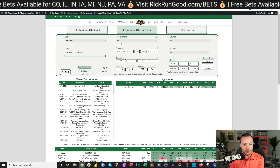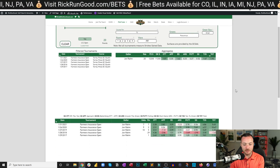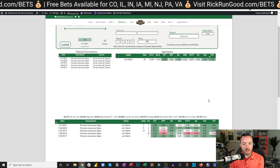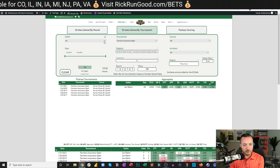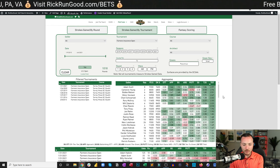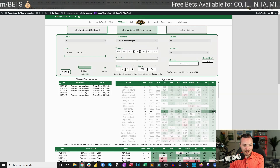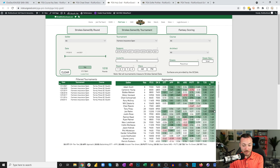At the Farmers Insurance Open — Torrey Pines — Rahm has five trips: a win, second, fifth, seventh, and 29th. He's gaining 1.9 strokes per round. Tony Finau has actually been better, and Rory McIlroy has been better for guys with at least double-digit rounds played.